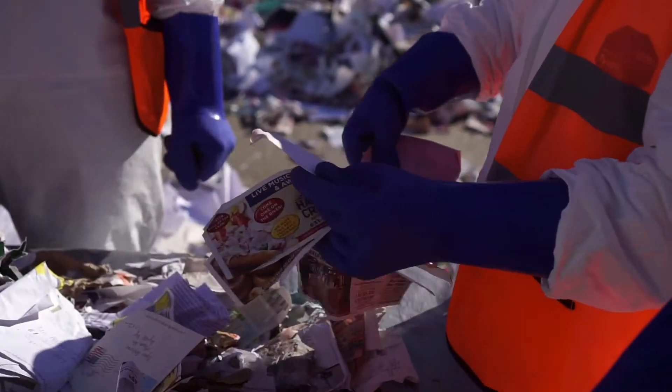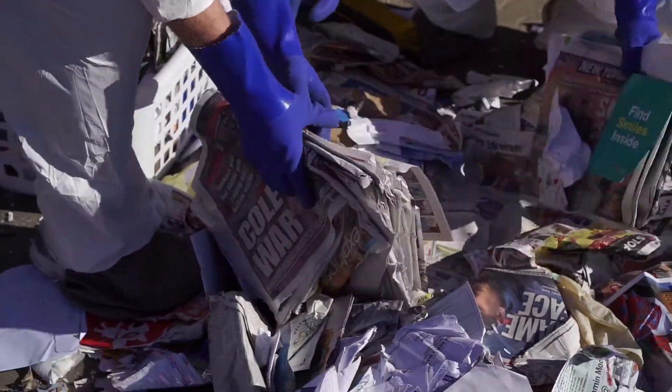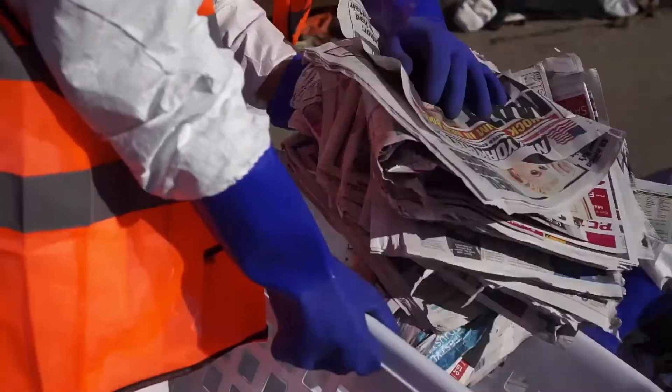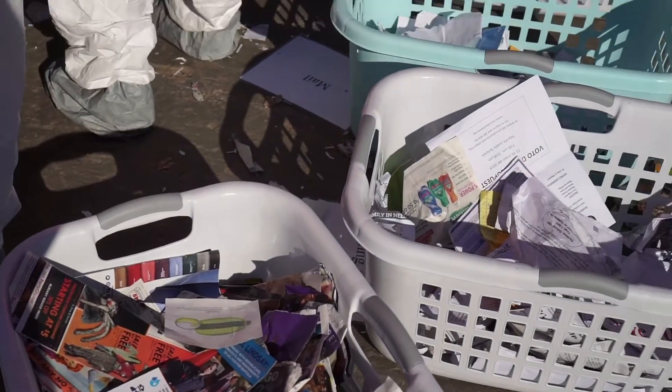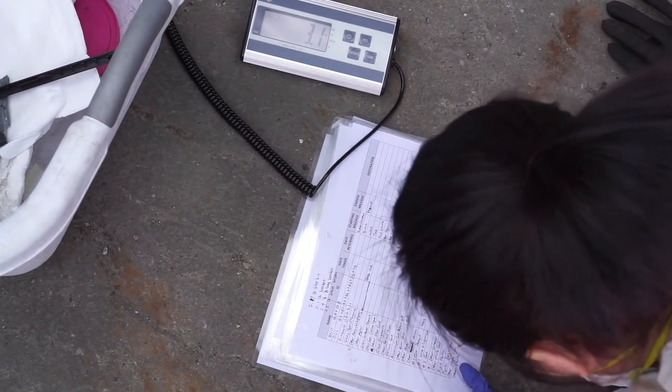Are receipts printer paper? Glossy paper — glossy. Here we have a bundle of newspapers. And then once we put everything in each category, we weigh each of them and then make notes of each of them.